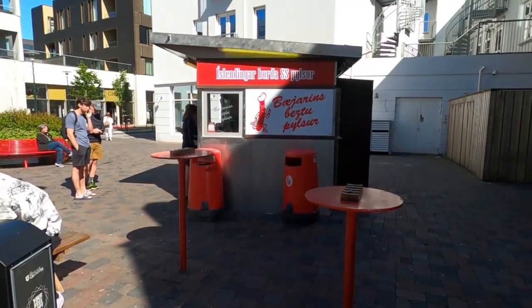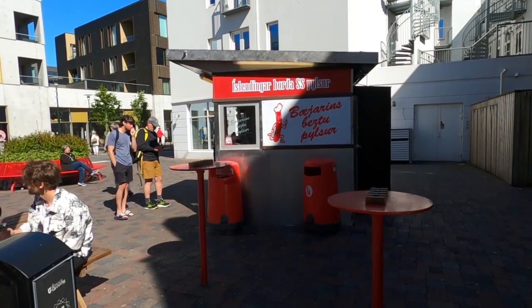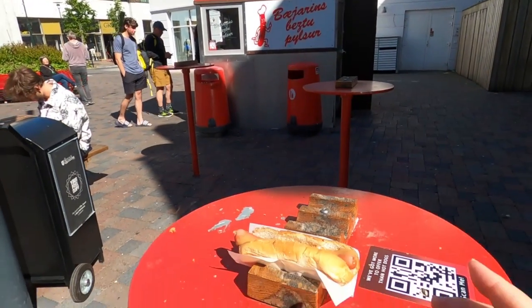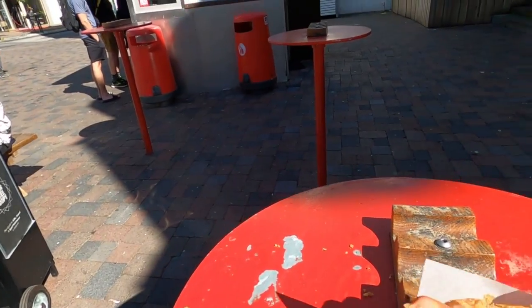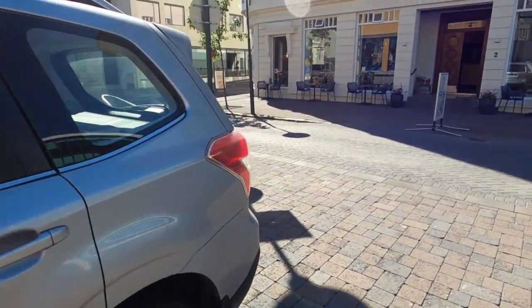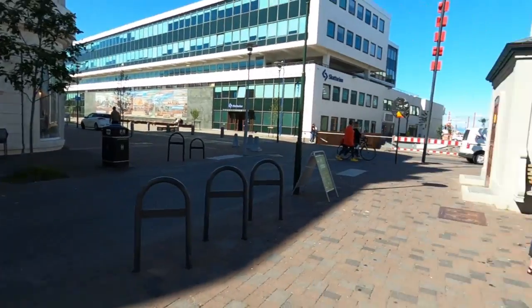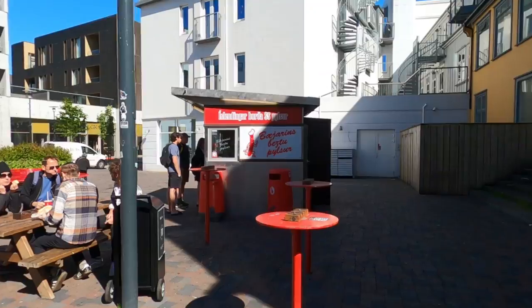I am at the best hot dog stand in Reykjavik, and I have gotten one. I love these little tables you can put your hot dogs on. I just got one with mustard and onion and I'm about to go taste it. That is supposed to be the best hot dogs in Reykjavik.